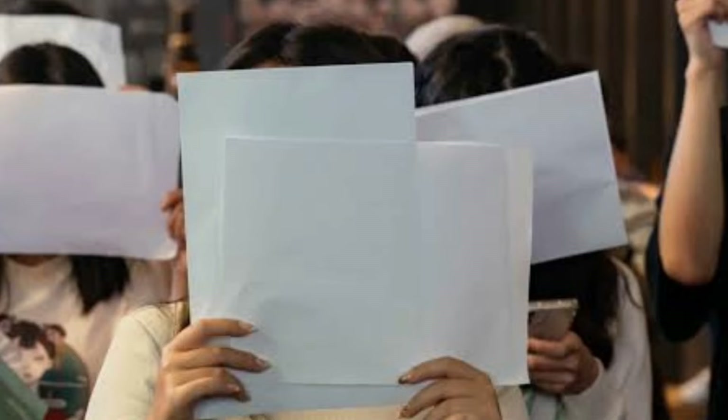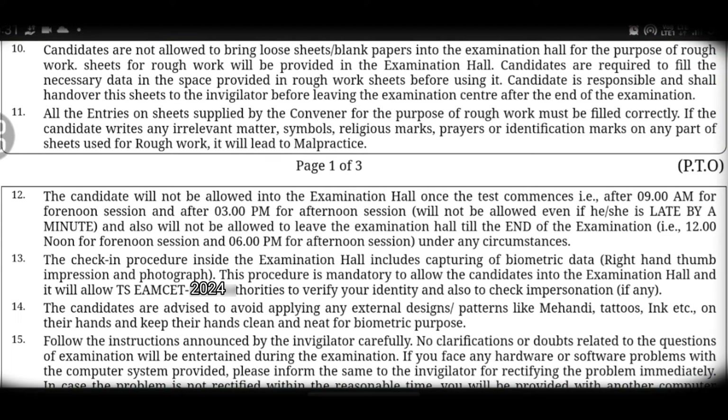Tenth point: candidates are not allowed to bring loose sheets or blank papers into the exam hall. If you need to note important points, the exam center will provide rough sheets for you to use.